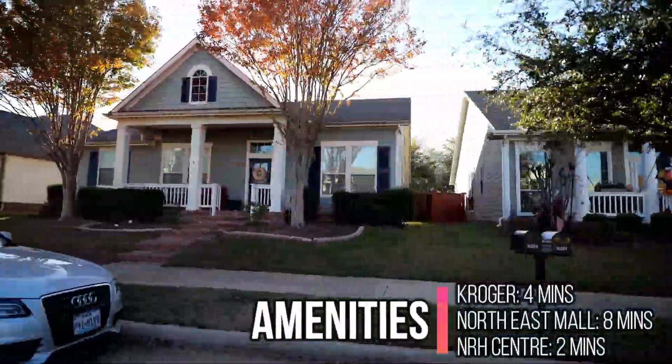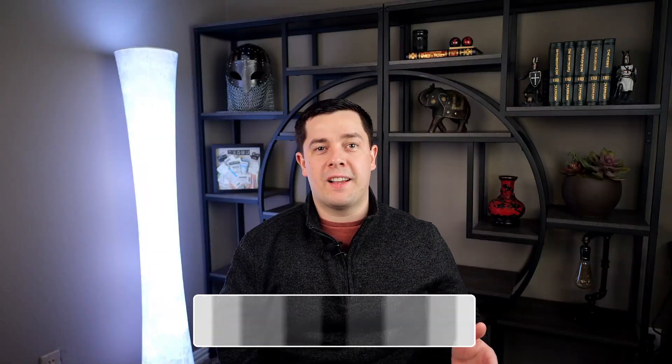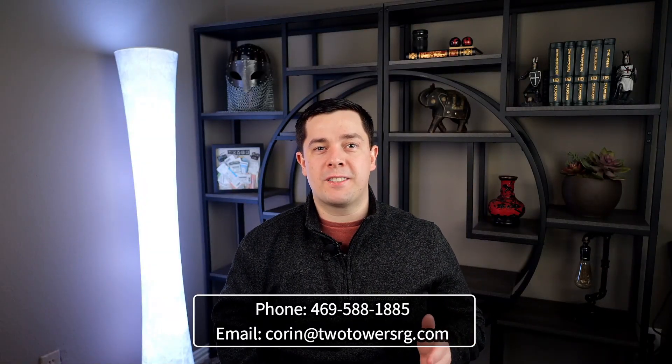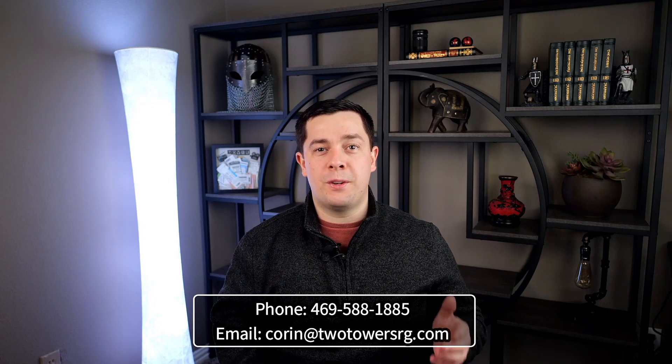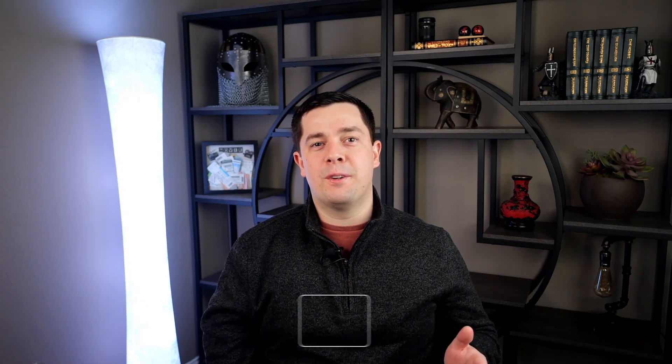The nearest grocery store is the Kroger, just 4 minutes away. If you're interested in living in Hometown or any of the neighborhoods on this list, please reach out to me day or night — I'm always happy to help people find their next home here in Dallas-Fort Worth. Whether you need help finding a home, getting a pre-approval, or listing your house before you move, I can help you make that happen.